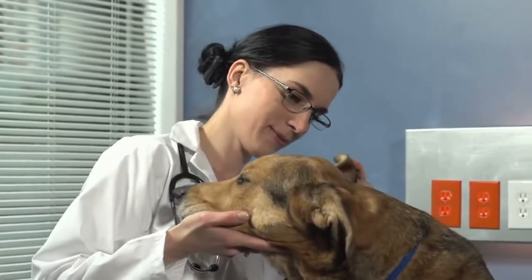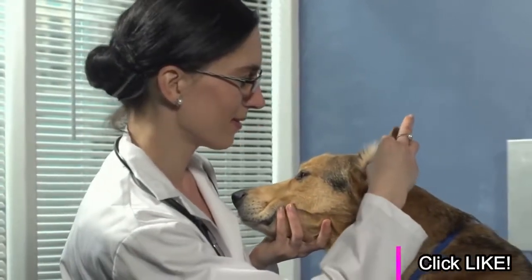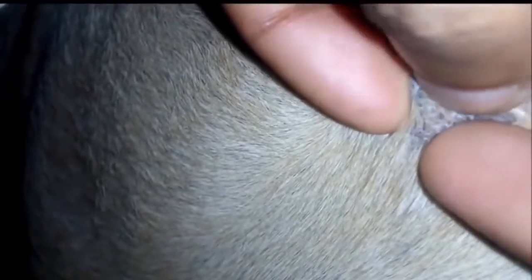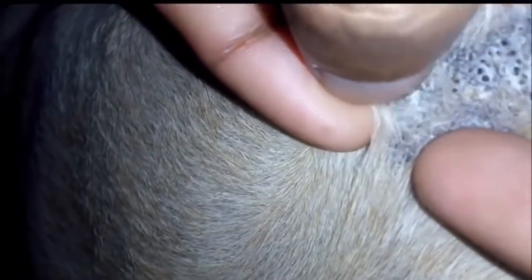While mild acne outbreaks usually don't cause dogs much discomfort, severe acne can be extremely painful. It is important for owners to recognize the signs of acne so that they can take appropriate steps to treat the condition and relieve their dog's discomfort.